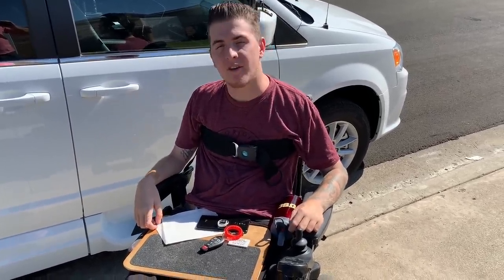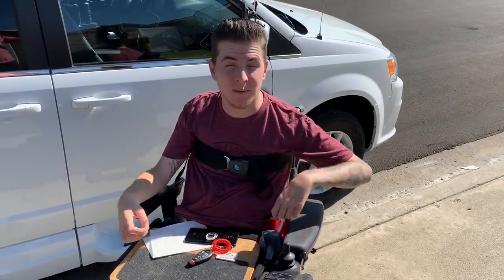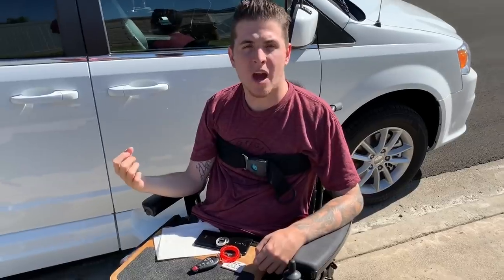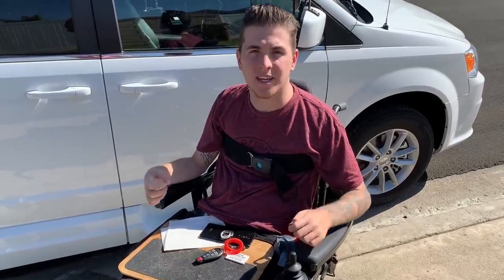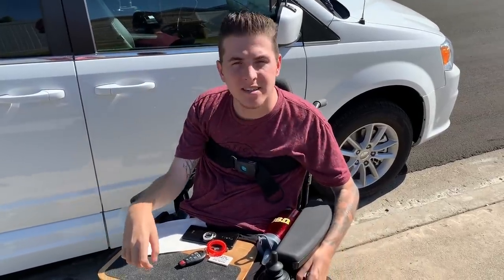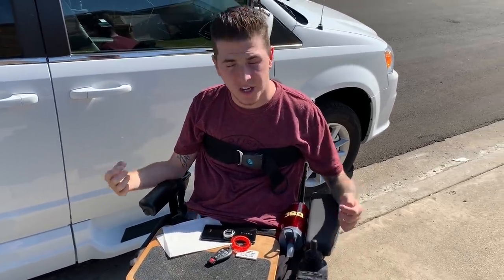I also have a black Velcro strap that will go around my ankles — I'm not wearing it right now — and that's for when I get spasms in my feet. Sometimes my legs might kick out or they'll start spasming, so this black Velcro strap will keep my legs from kicking out. In my last video, I showed you I got an easy lock system installed into my old van, but I also got it installed into this one. I have a piece attached to the bottom of my wheelchair under my foot plate, and that allows me to lock into this car and secure my chair.